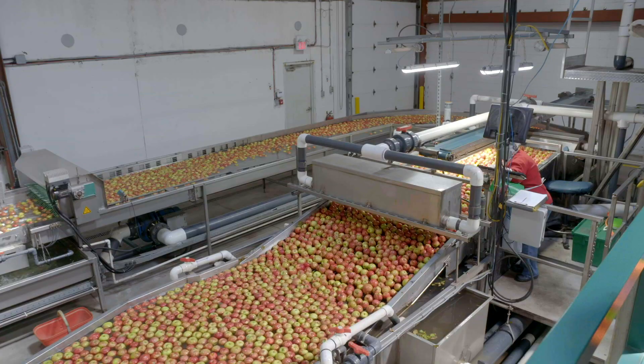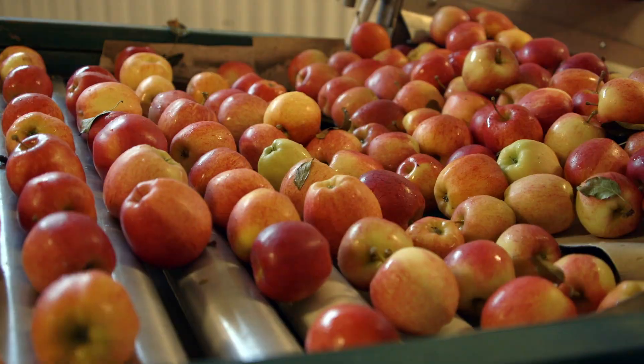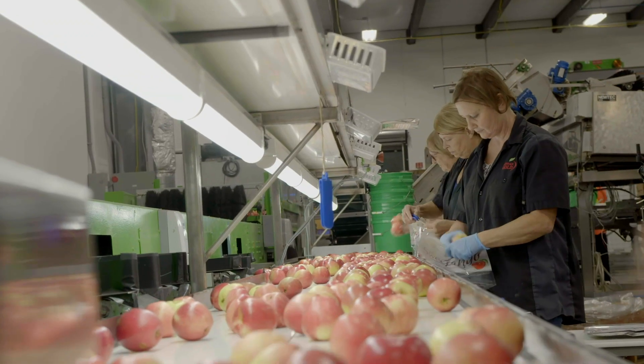Apples! Nova Scotia grows millions of apples every year. A lot of work goes into growing them, and we have scientists right here in Nova Scotia that study them. Welcome to the Kentville Research Station. Researchers here at this facility help farmers improve their crops and sometimes livestock. Let's go meet some of the researchers.